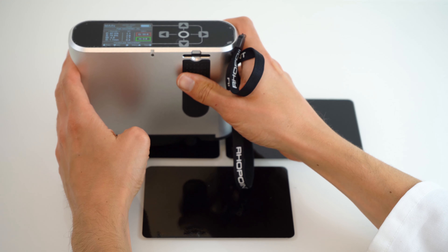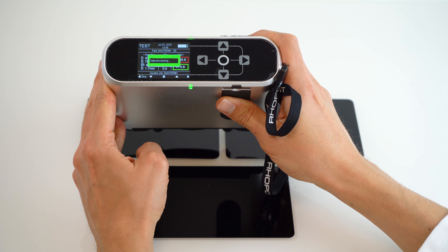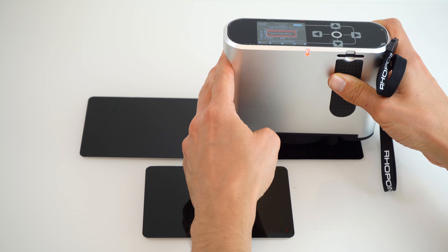As I measure through these samples — first the top two which are more alike, and then a second set including the bottom sample — you can see the data for contrast, sharpness, waviness, and dimension are taken at each measurement. The instrument also displays the standard deviation for the sample set and warns when the standard deviation goes over a set tolerance.